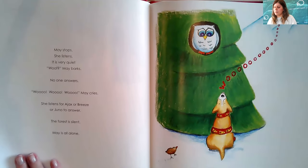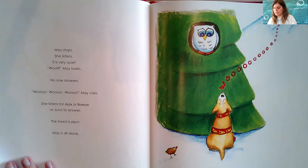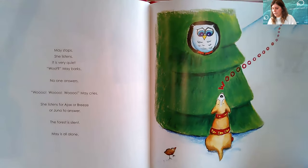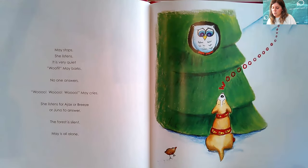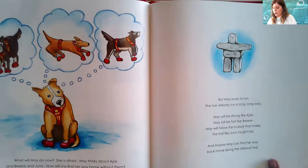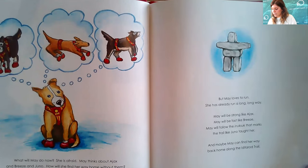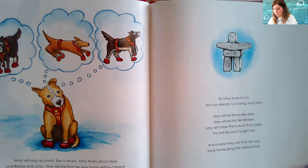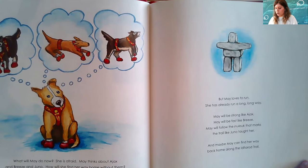Ukbik follows May. May stops. She listens — it is very quiet. 'Woof!' May barks. No one answers. 'Woo! Woo! Woo!' May cries. She listens for Ajax or Breeze or Juno to answer. The forest is silent. May is all alone. What will May do now? She is afraid. May thinks about Ajax and Breeze and Juno. How will she find her way home without them? She isn't strong or fast or wise, and she is lost.